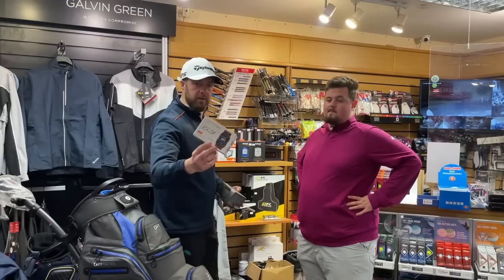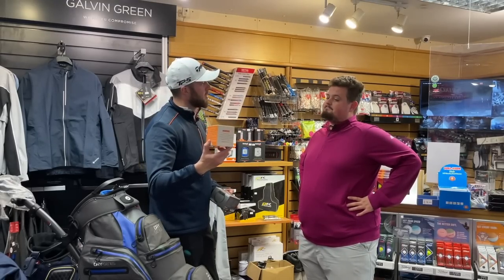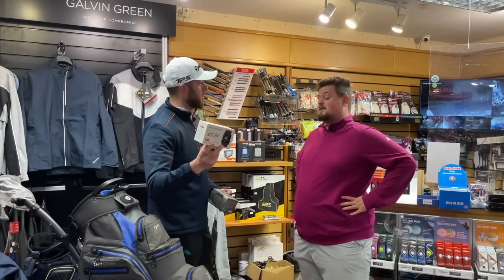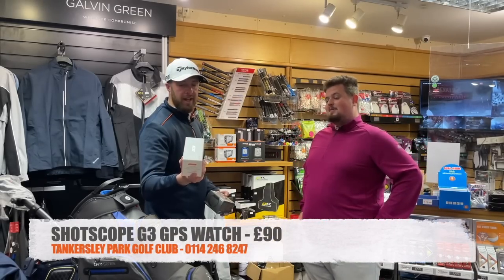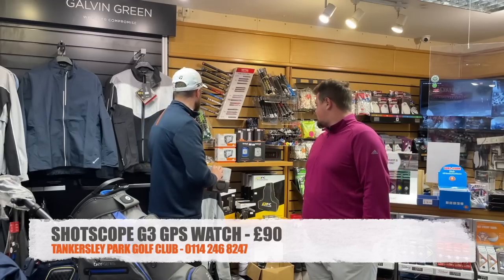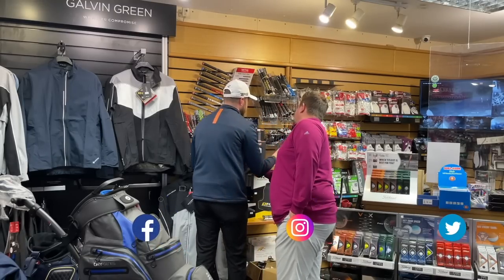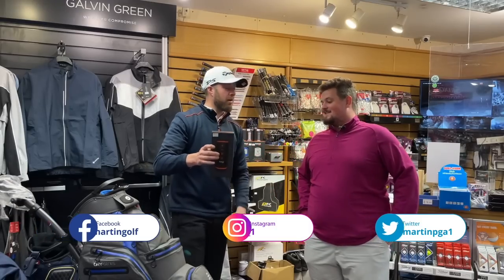The last one — Shot Scope G3. That could be a burgundy strap — maybe for a lady. I put these in at £95 last time. I've sold all of them but one, so the last one goes at £90. It's got hazards, back, front, and middle — a reputable brand. And I've spotted that Bushnell Wingman speaker — that's going to be my leaving present. Kirky doesn't know it yet.